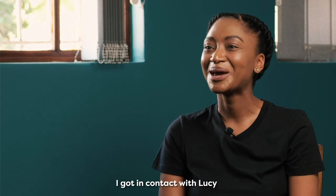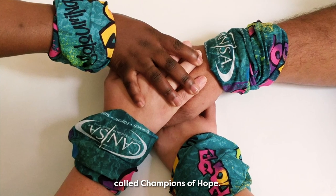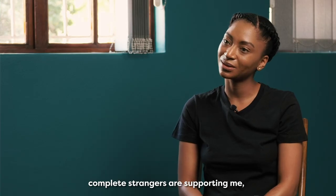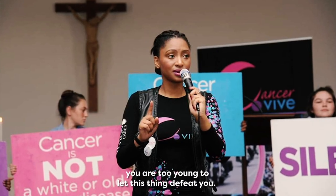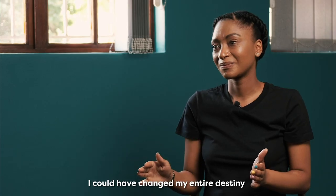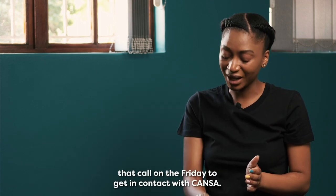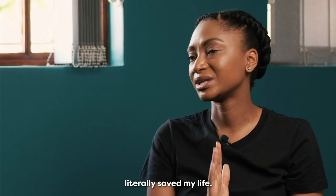I got in contact with Lucy and she advised me to get in touch with a Facebook group called Champions of Hope. I sent a message in the group and complete strangers were supporting me, telling me, young one, you have to go in — you're too young to let this thing defeat you. I could have changed my entire destiny if I hadn't made that call on Friday to get in contact with cancer support. So cancer literally saved my life.